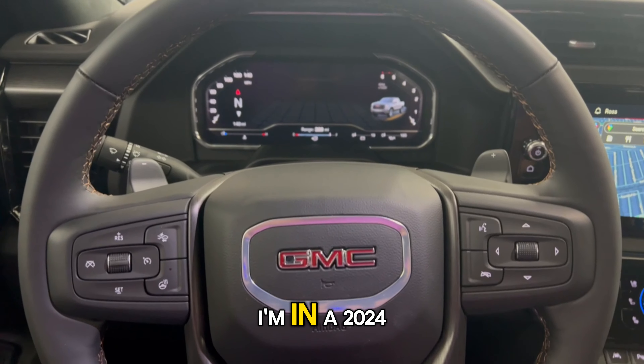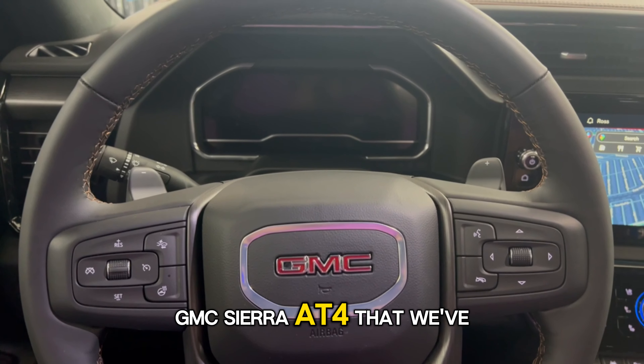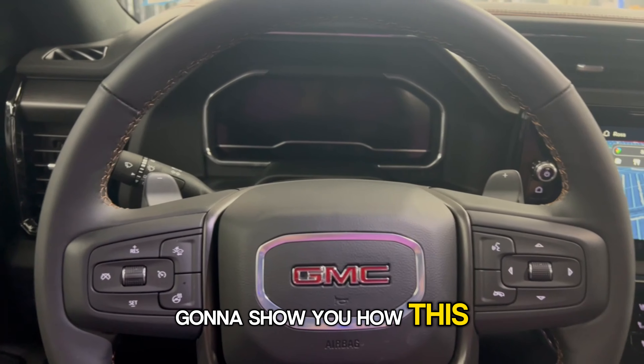Howdy guys, this is Johnny with Earmark. I'm in a 2024 GMC Sierra AT4 that we've added the IGLA pin code system. I'm going to show you how this one works.